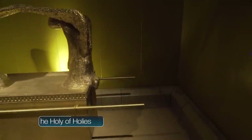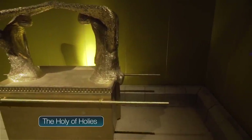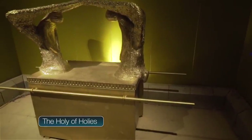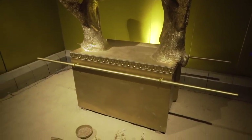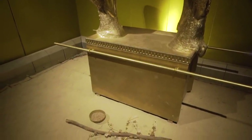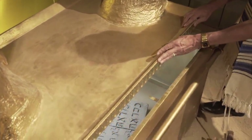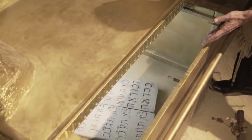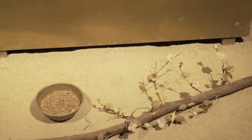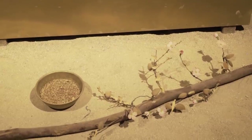Now we're inside the holy of holies. Notice pure gold. This room had nothing in it but the Ark of the Covenant and three objects: the Ten Commandments inside the Ark, Aaron's rod that budded, and an omer's — a day's worth — of manna.